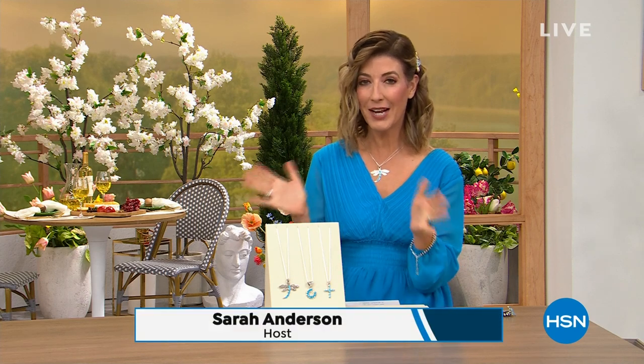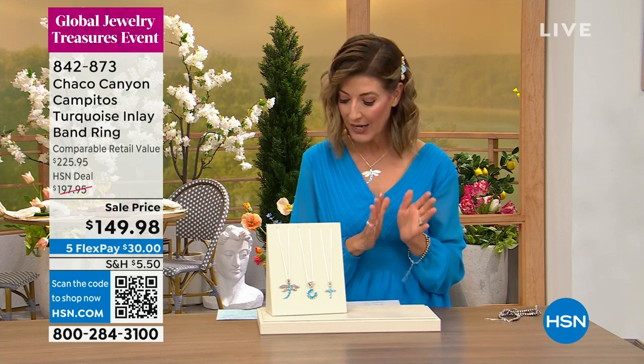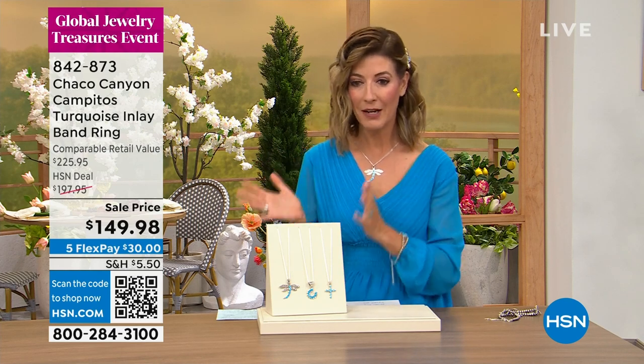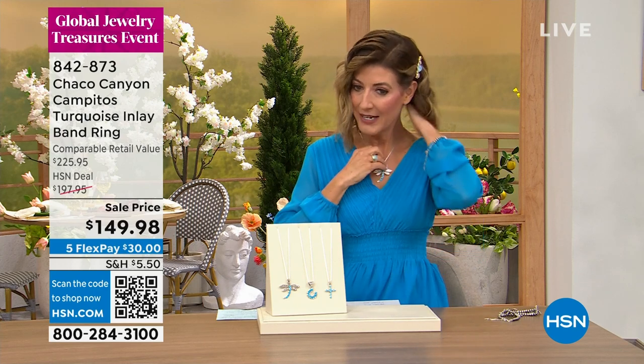We're live here at HSN. Welcome back — my name is Sarah and we're diving right into our Global Treasures event, celebrating jewelry, stones, designs, and artisans all around the world. We have an amazing Chaco Canyon hour — kind of an hour plus, a little bonus time with Chaco Canyon today. These are all handcrafted Native American jewelry designs, handcrafted in the Southwest, made by original artisans.